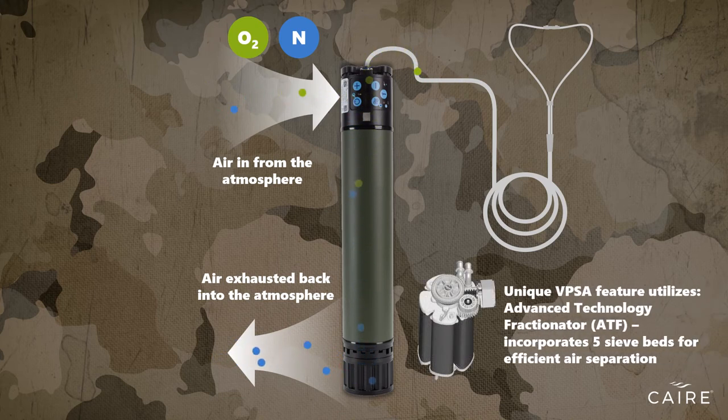VPSA is a more powerful air separation technology that uses less power than standard pressure swing adsorption systems. It utilizes a pressure and vacuum system to enable the most efficient way to eliminate nitrogen while delivering the highest purity of oxygen.